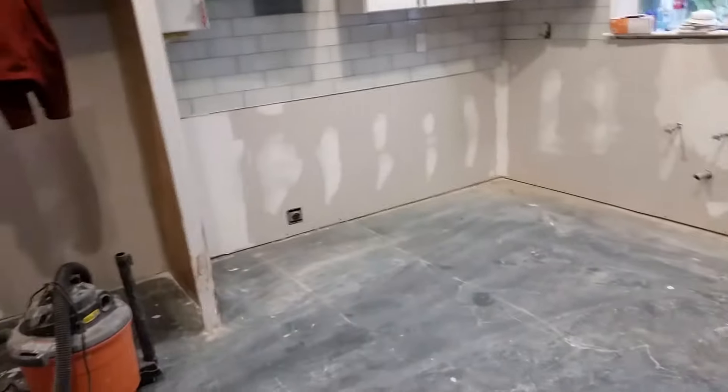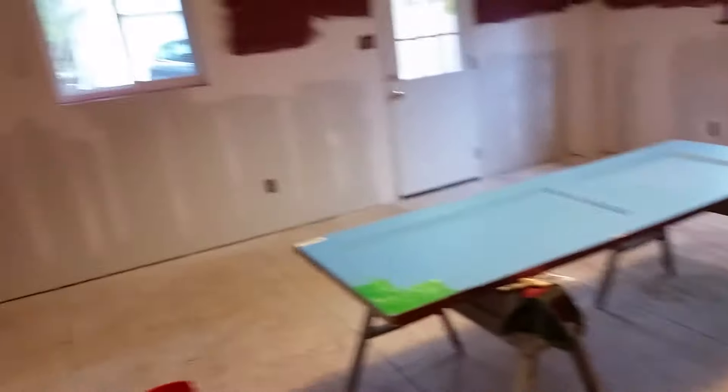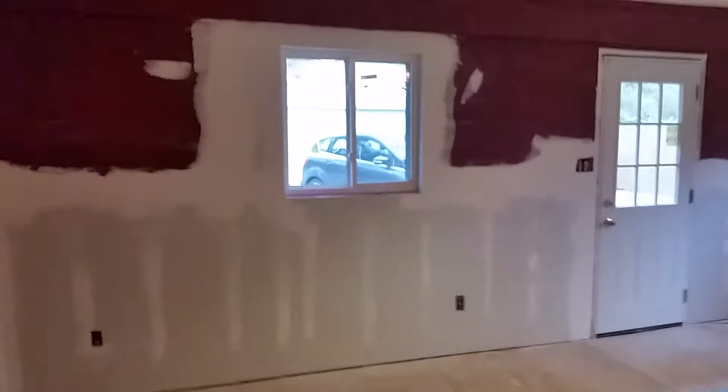Kind of the main living room again — all the drywall. And here's gonna be our little home away from home; this is the first place I'm gonna start priming and painting. The subfloor has all been replaced in here.